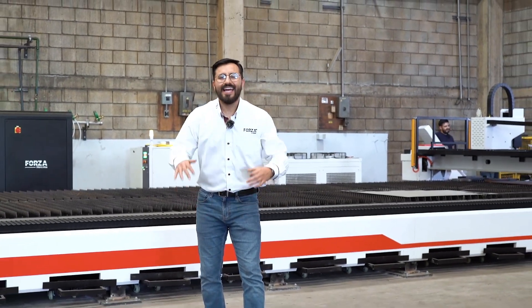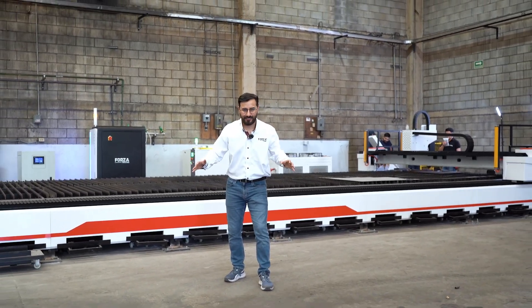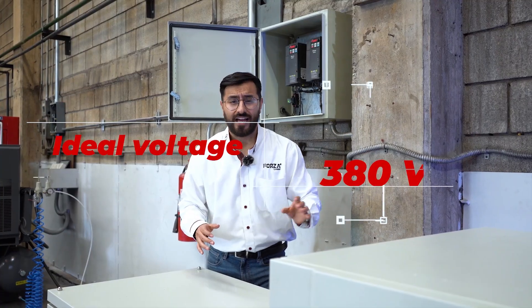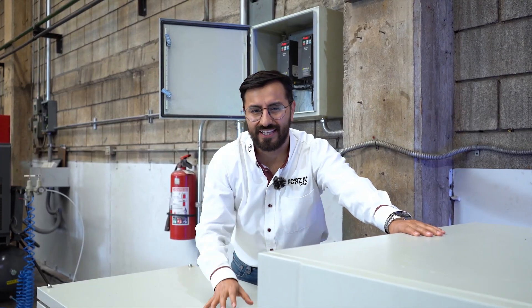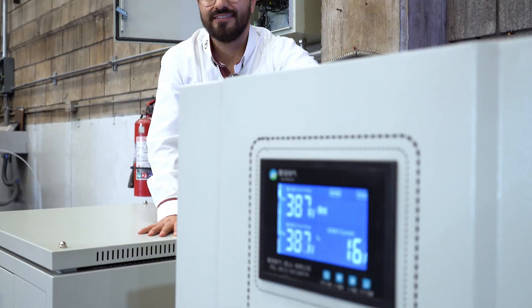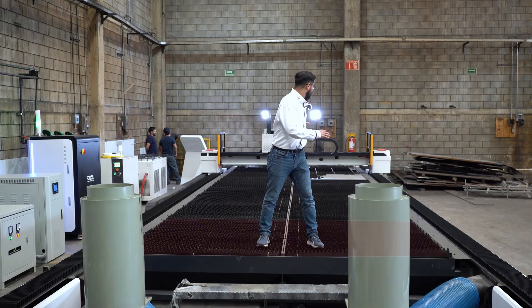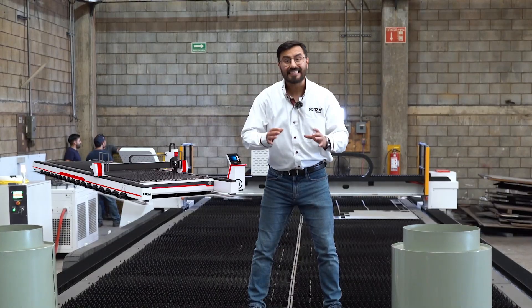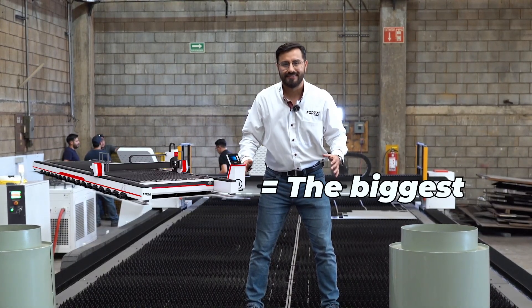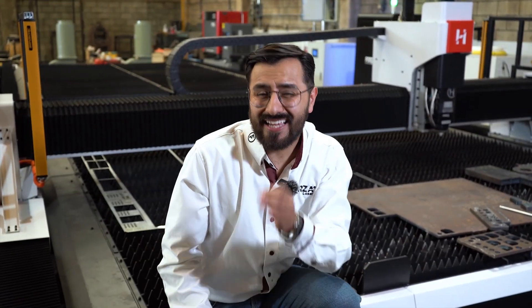This machine is a beast — a true powerhouse, and it needs a habitat to match. Ideal voltage is 380 volts. This 440-volt unit, with our regulator, stabilizes to 380 volts. A modular design — it's built in sections to make installation way easier. Required space? Let's just say it's bigger than any other Forza machine out there. This isn't for just any workshop; it's for those going all-in on serious industrial production. If you think big, this is your machine.